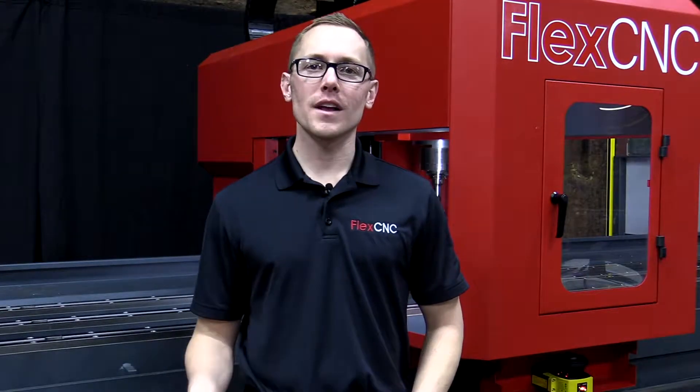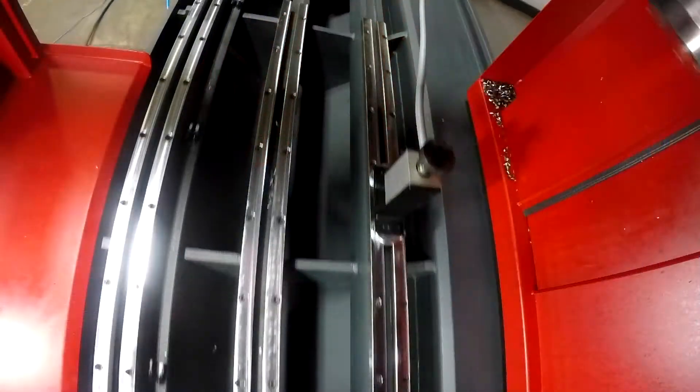Nick Kennedy here, president and owner of FlexCNC. Today I want to talk to you guys about the advantages of a really long machine bed so we can run jobs in what we like to call pendulum mode.